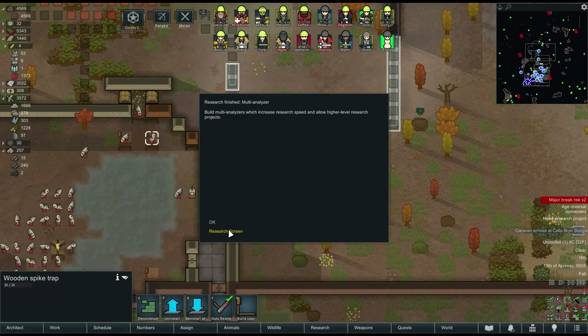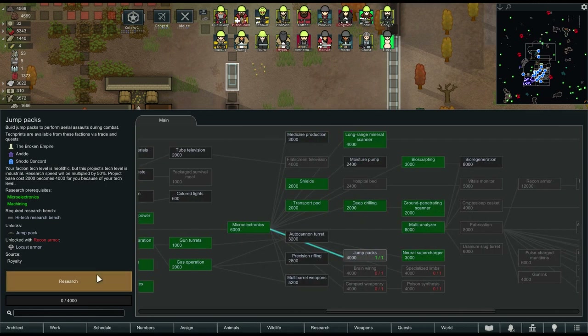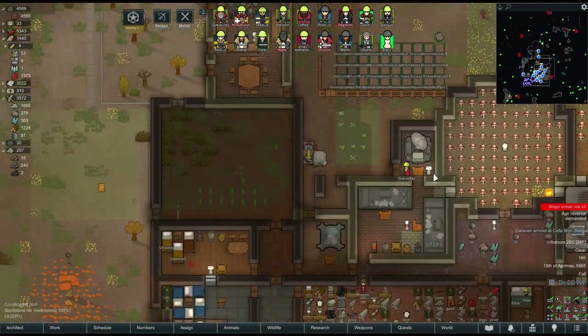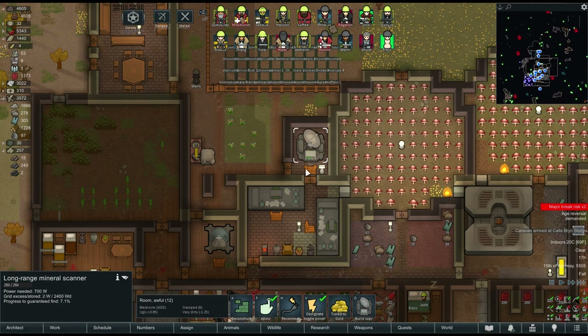The multi-analyzer has been completed. The only thing stopping us from building one straight away is not plasteel as you'd normally expect, but gold - and we don't have any gold. Next we are going to do jump packs research - it's only 4,000, not too bad considering the analyzer was 8,000. We've got the prerequisites already. I can tune the analyzer to produce gold - yes I can! Let's turn that back on. I had it switched off so the other person could be doing research.